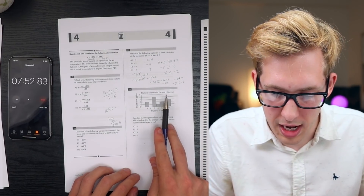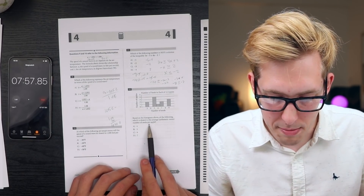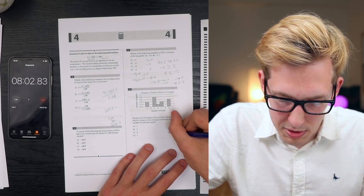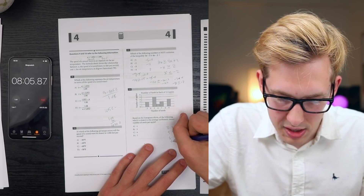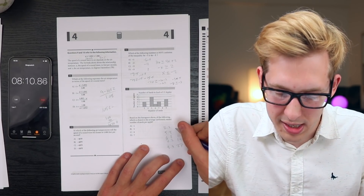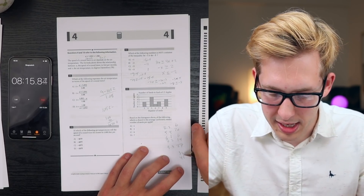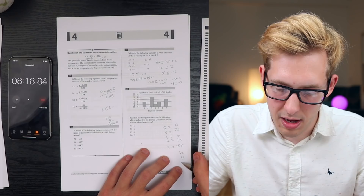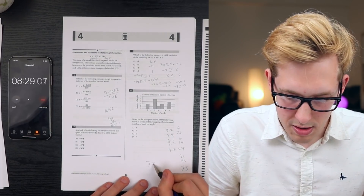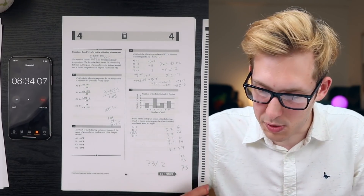The number of seeds in each of 12 apples is shown in the histogram. Which is closest to the average number of seeds per apple? Calculating: 3 times 2 is 6; 5 times 4 is 20; 6 times 1 is 6; 7 times 2 is 14; 9 times 3 is 27. Total seeds: 6 plus 20 plus 6 plus 14 plus 27 equals 73. Divided by 12 apples, that's about 6. The answer is C.